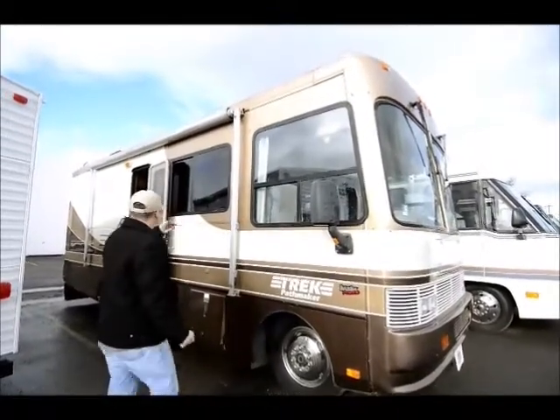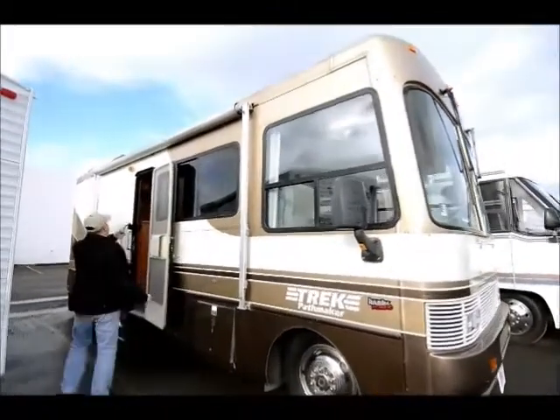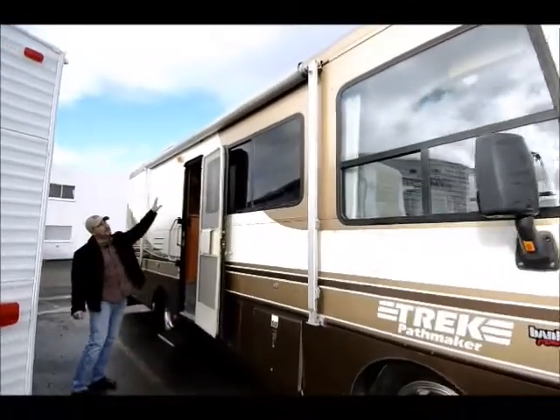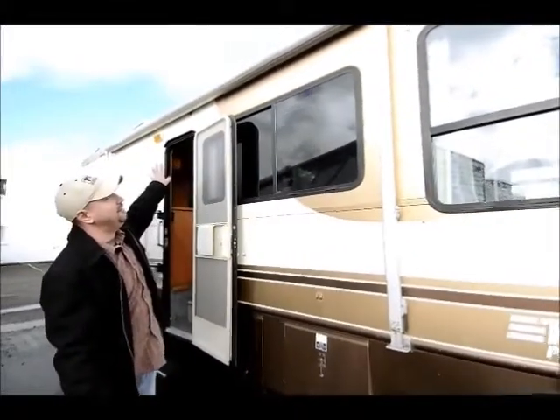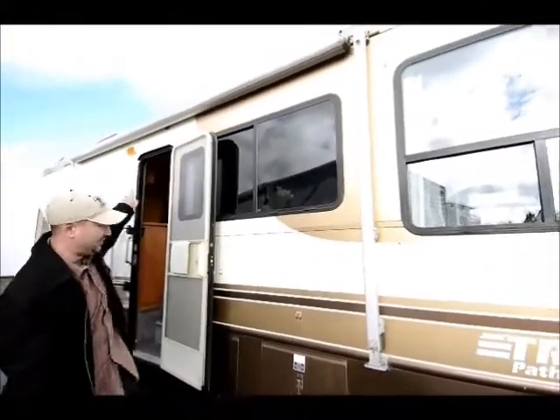Coming out here you have a nice big awning that's covered up so that way the elements don't get to it — no sun bleaching or anything — so it stays protected inside there.